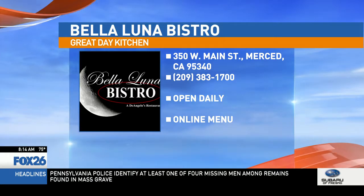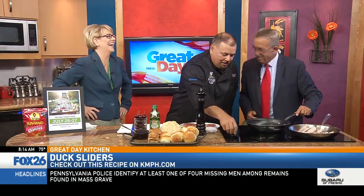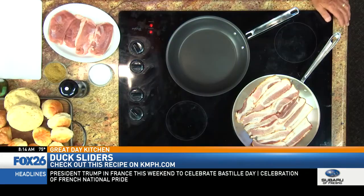All right, well let's get started. Let's turn this heat up right here. Also part of the profile of the duck sliders is some smoky bacon that we're going to cook. And another local product from Fresno is Deb's Gourmet Jalapeños — she makes a couple varieties, sweet and smoky jalapeños. We use the brine from that to make a little cabbage slaw.